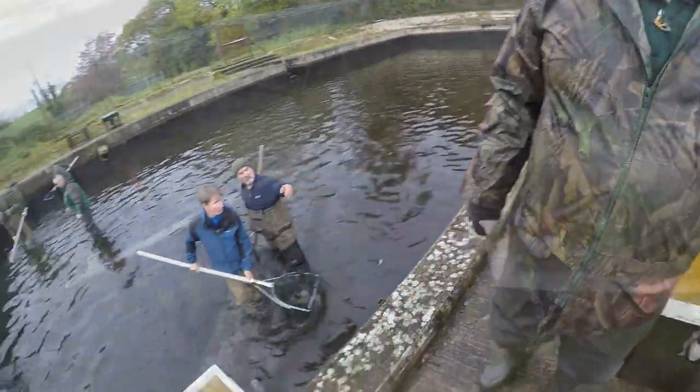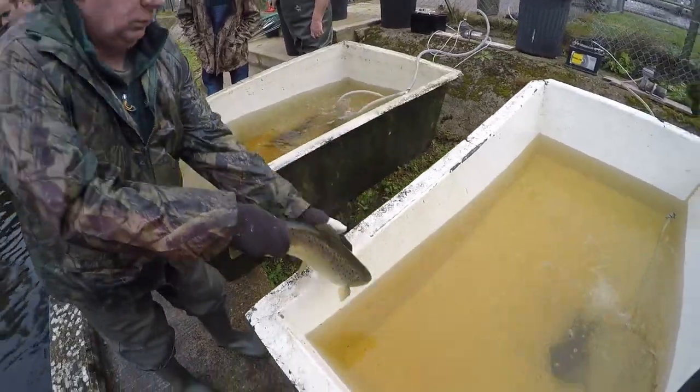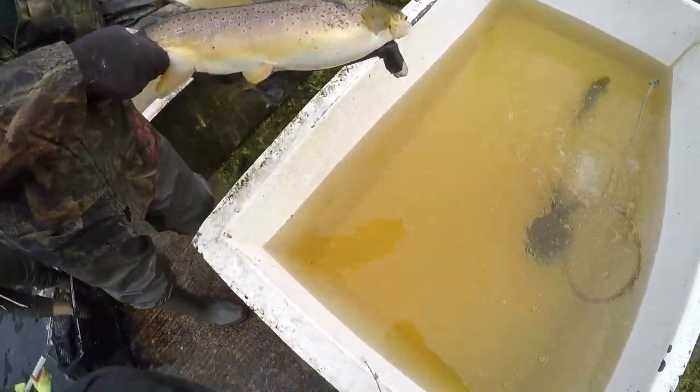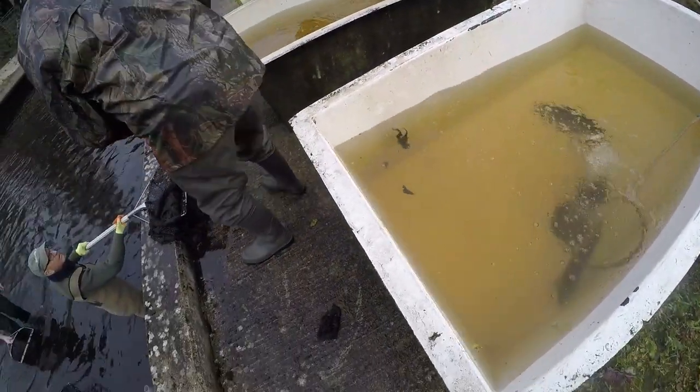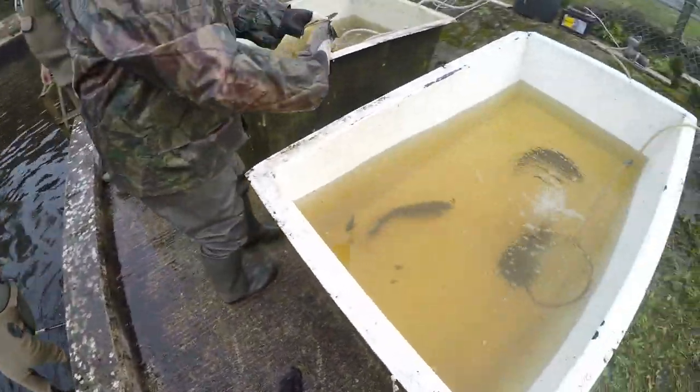There's a cracker too — it's a hen fish, yeah. Wow, she's full of eggs. Full of eggs — a hen fish full of eggs.